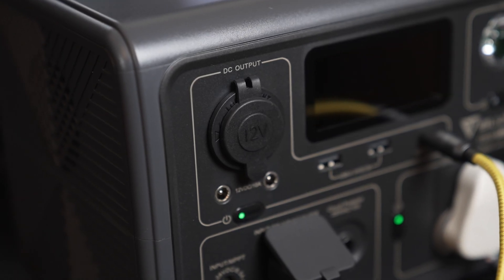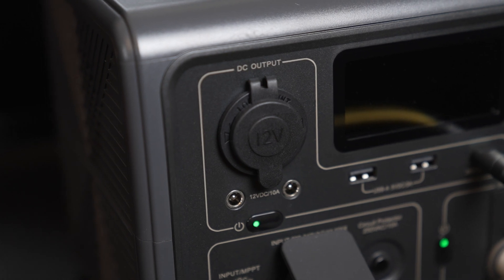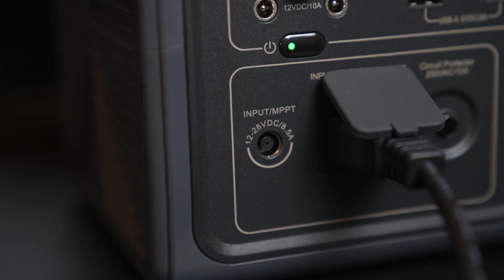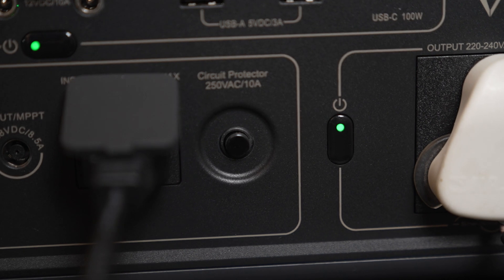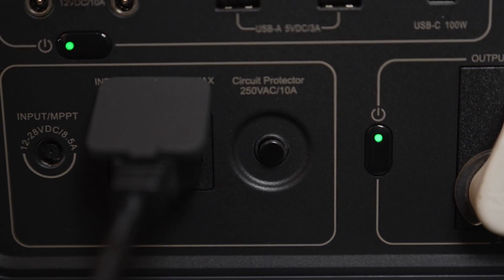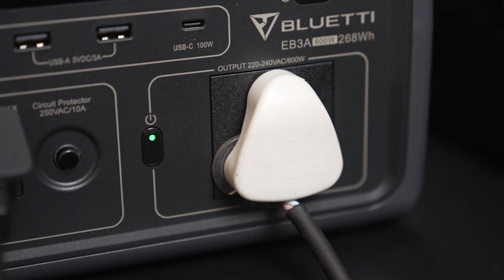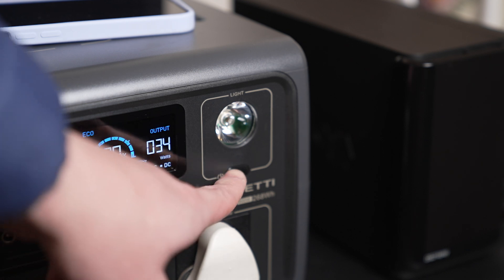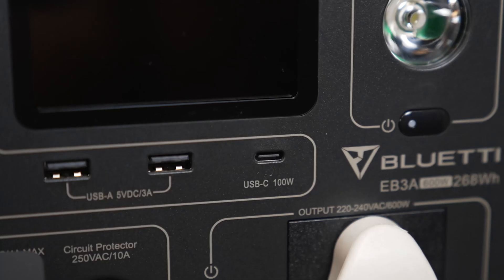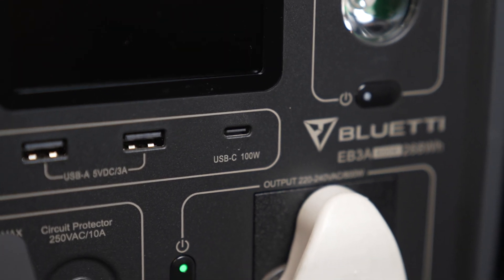Looking at the front of the device: top left has a cigarette lighter port; below that are two DC ports and a DC button. Bottom left has a DC input to charge. Next to that is an AC input with the included AC cable, and next to that is an AC circuit breaker. Bottom right has the three-point plug for the SA version with its button, a light with multiple modes, two USB-A ports, and a USB Type-C port delivering up to 100 watts.